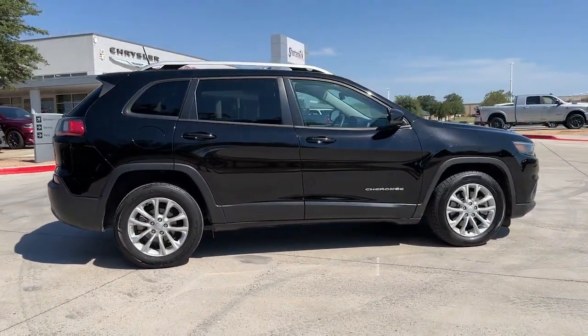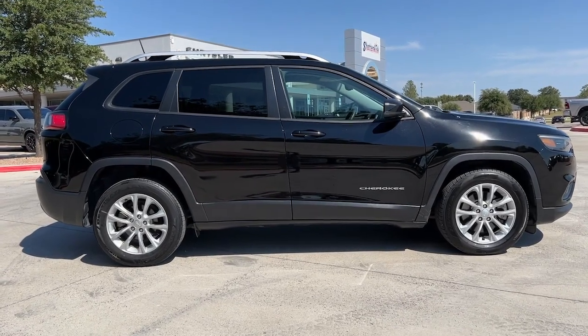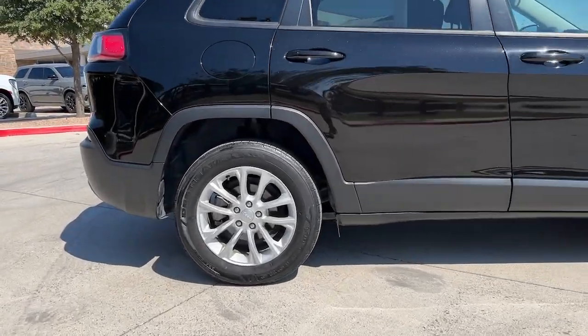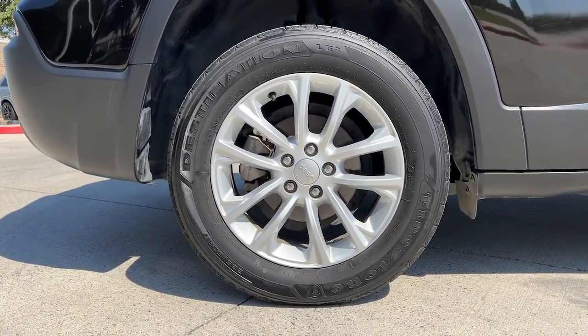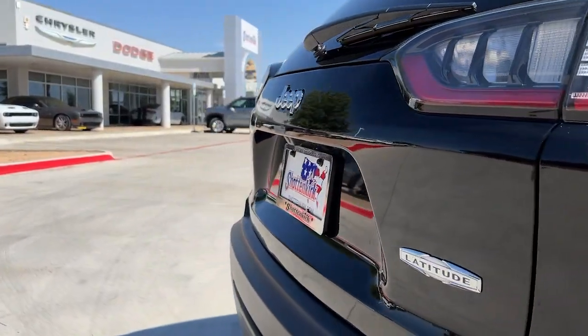Keyless entry, backup camera, aluminum wheels, electronic stability control, rain sensing wipers, intermittent wipers, traction control, passenger vanity mirror, tire pressure monitoring system, luggage rack.